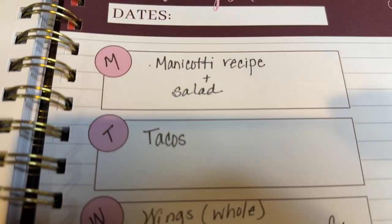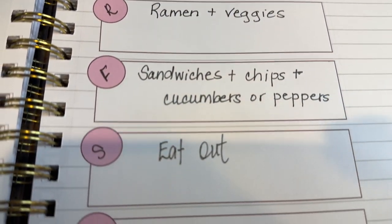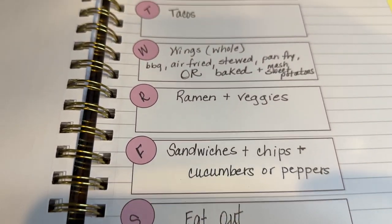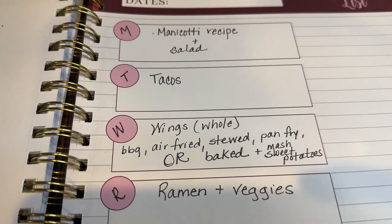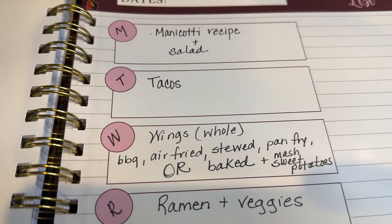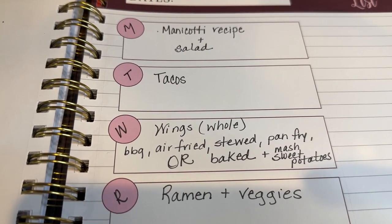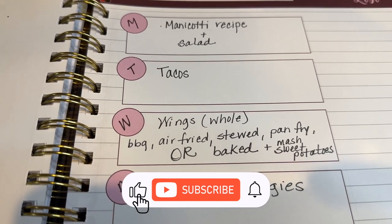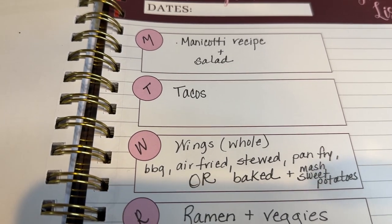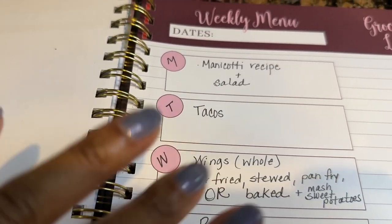I hope you can snag some ideas from this menu and from my grocery haul. I hope you saw something that inspired you. Thank you for always clicking on, watching the video all the way through, commenting, and subscribing. Thank you so much, guys. Bye-bye.